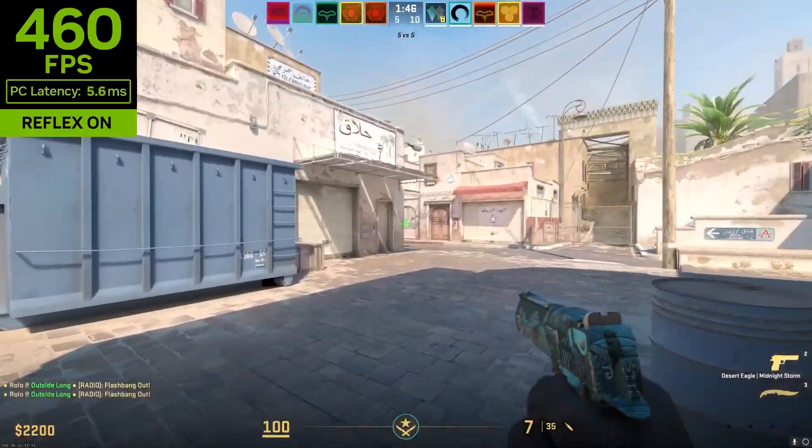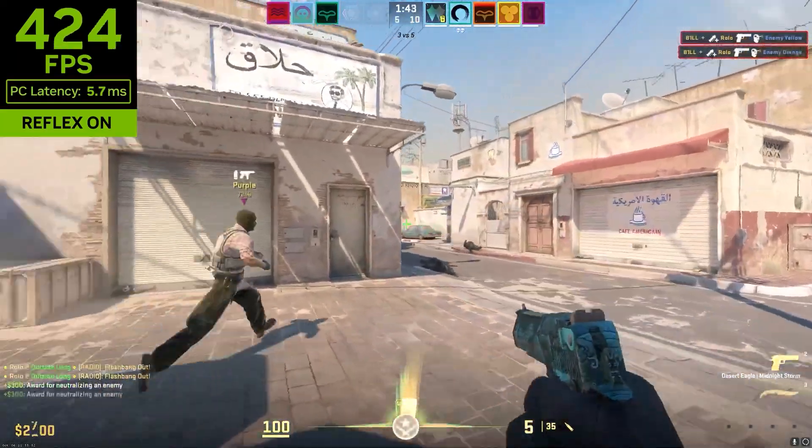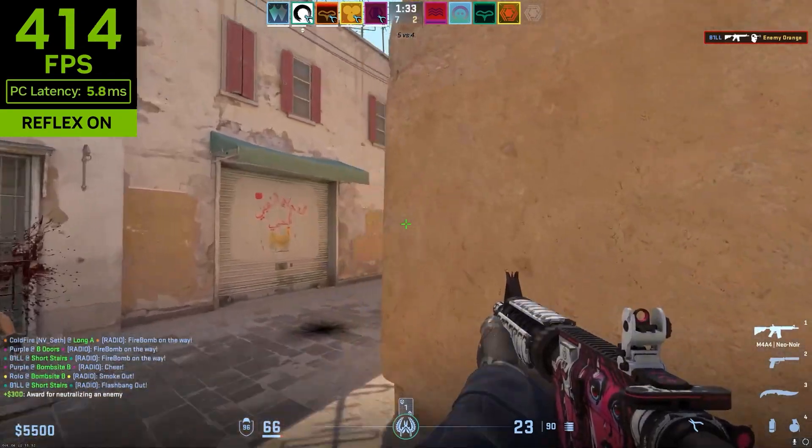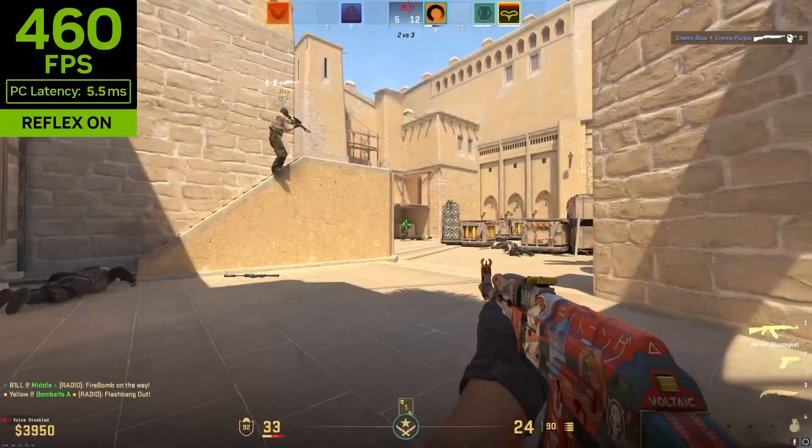NVIDIA Reflex delivers the lowest latency and best responsiveness with faster target acquisition, quicker reaction times, and the best aim precision for competitive games.